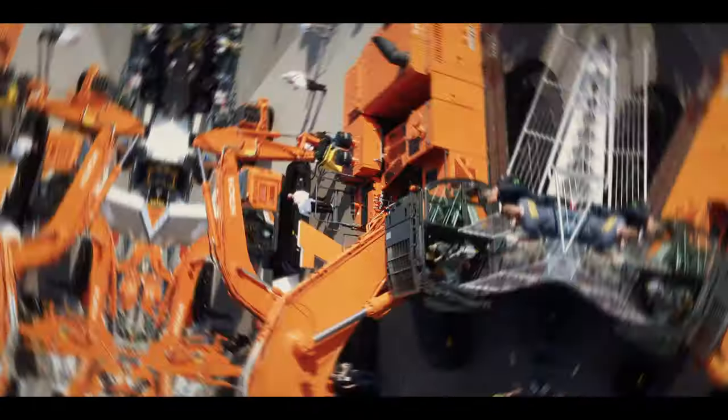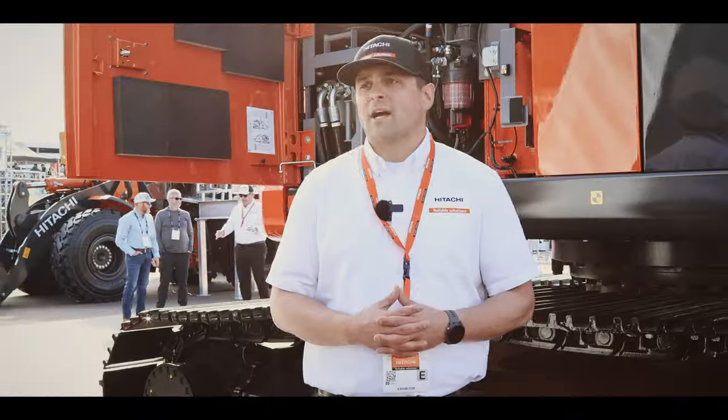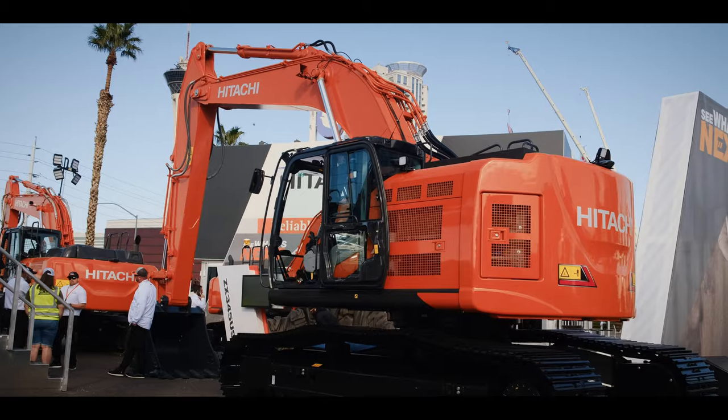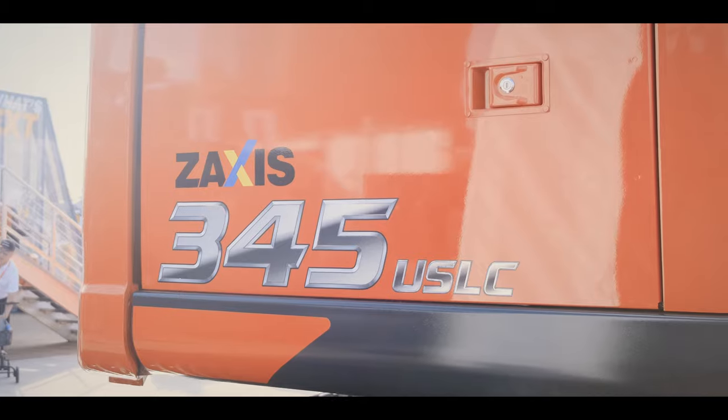My name is Patrick Baker. I'm the Hitachi mid and large size excavator product manager. We're at the beautiful outdoor festival lot at the Hitachi outdoor booth, and we're looking at our all-new ZX 345 US LC-7.